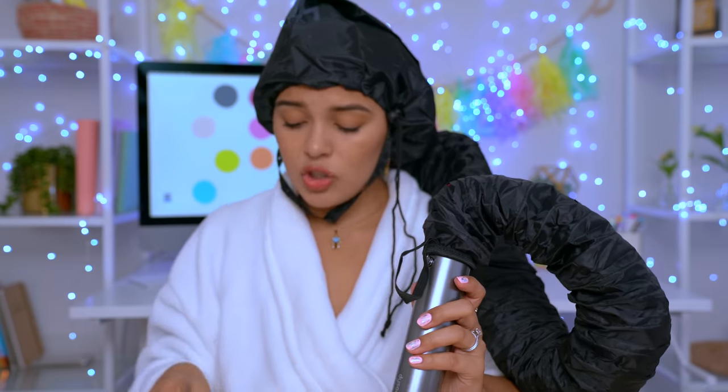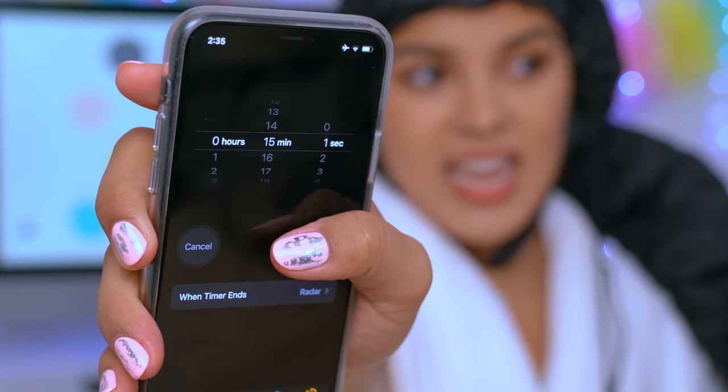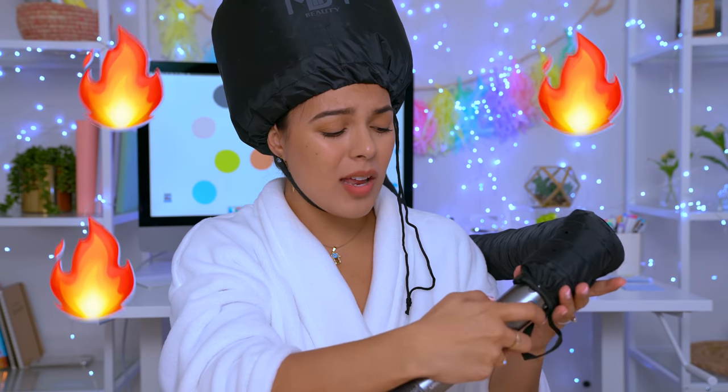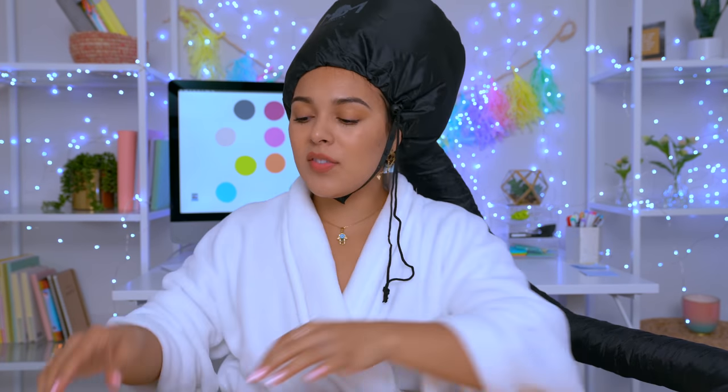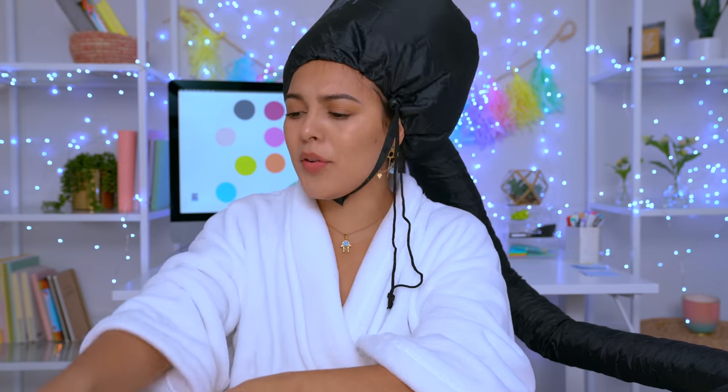It says to dry hair on a low setting for approximately 15 minutes. I just feel like that's such a long time. 15 minutes starts now. Oh my god, this is an experience for sure — this is so hot, it's burning my fingers. I was not on low, so I did not follow instructions. Now I'm supposed to be doing emails. It's not too bad actually — I feel the cold air. I'm going to try to focus for the next 15 minutes. I'll see you then.